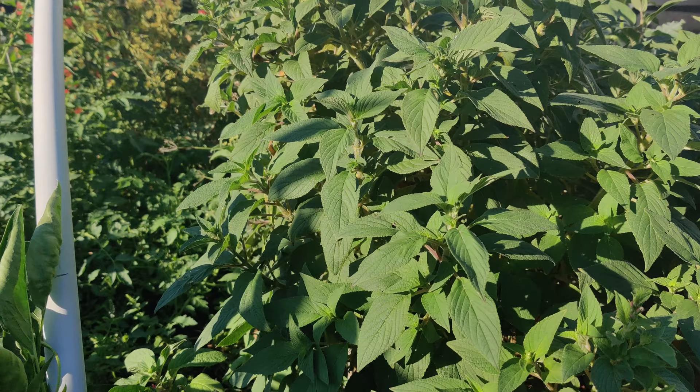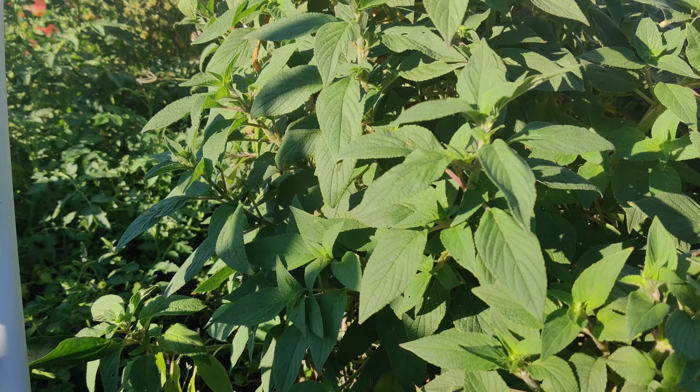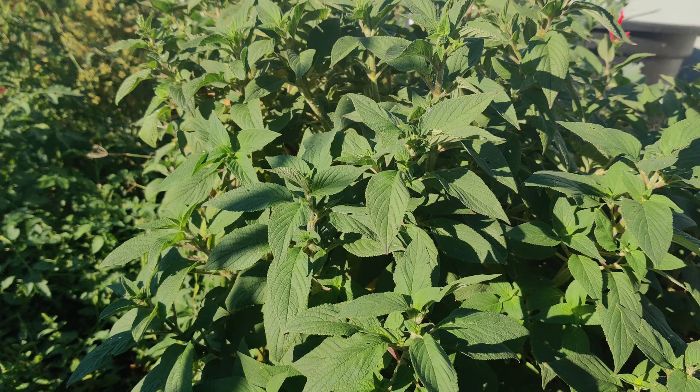Salvia elegans tangerine sage has bronze-edged leaves and a citrus scent, and grows to about half as tall as the pineapple sage. However, it blooms in the summer — a little bit earlier — whereas pineapple sage blooms in the fall. The roots of Salvia elegans form a large clump as it gets established. The yellow-green leaves are veined and covered with fine hairs.